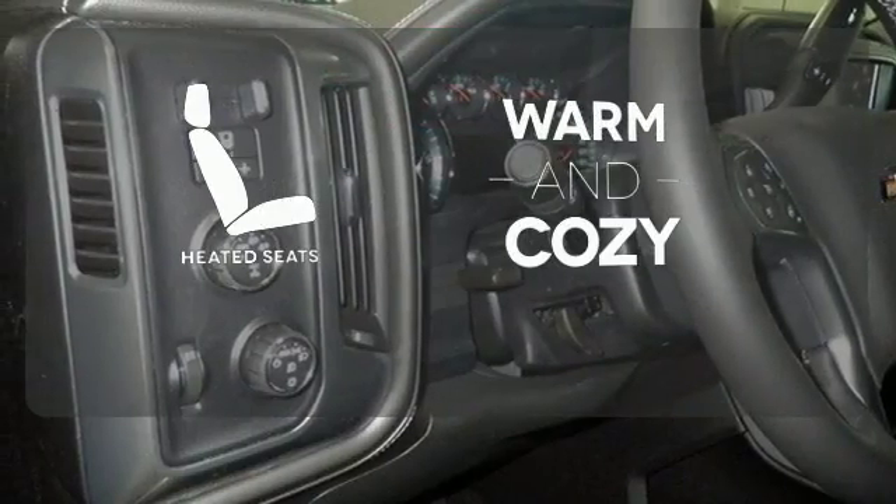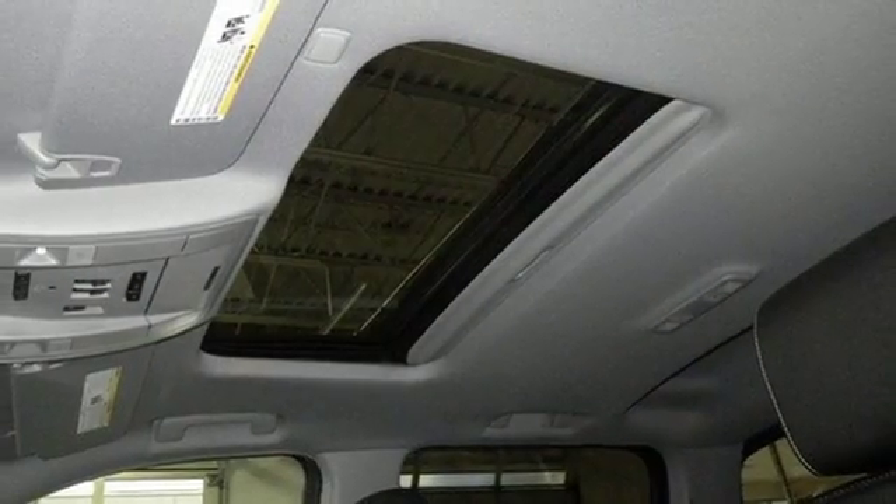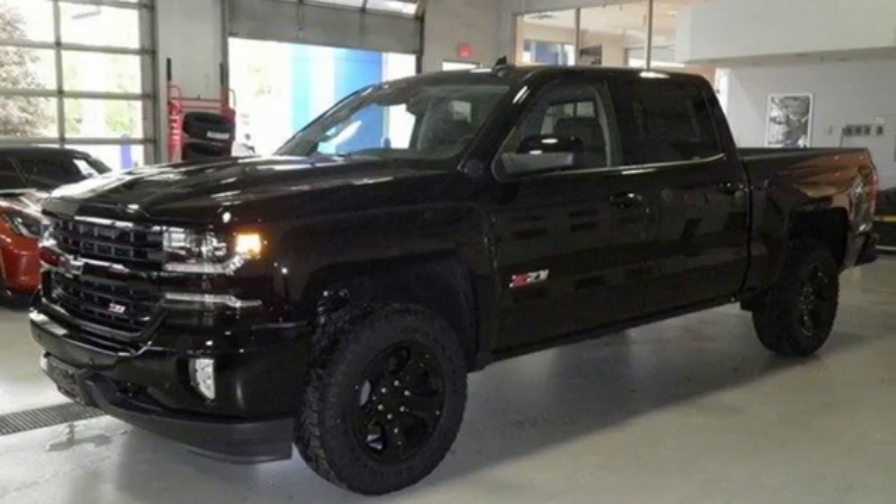Wrap yourself in the comfort of heated seats. It comes with a navigation system to easily guide you to your destination. It'll give you all the muscle you need while it watches your back the entire way. Check out the strength and safety of this Silverado today.